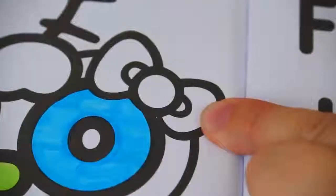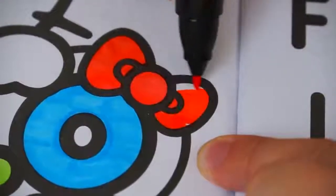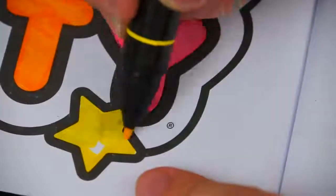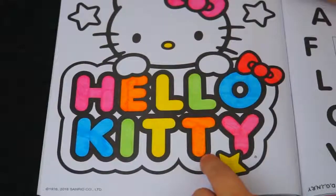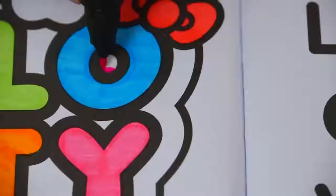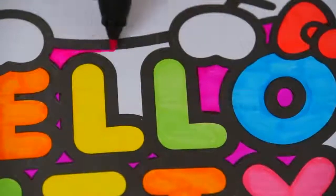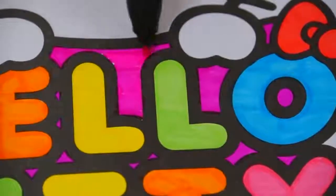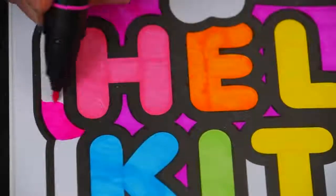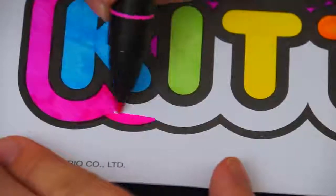Next let's color in this bow on top of the O red. And let's make the star down here bright yellow. And let's color in behind all these letters pinkish purple. Let's make it look cool.